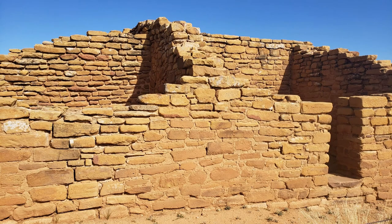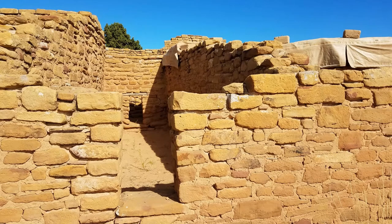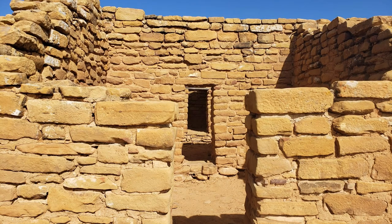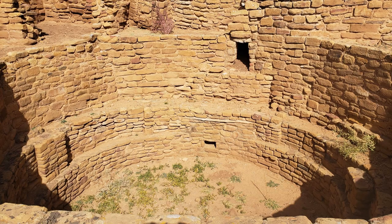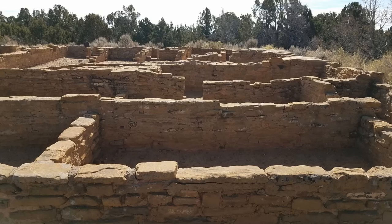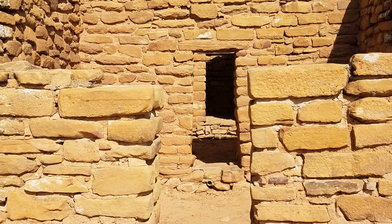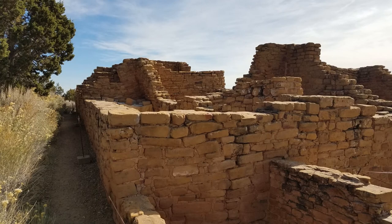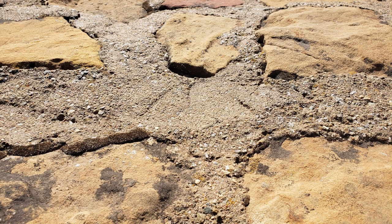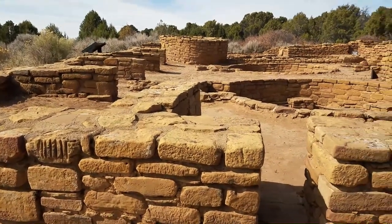The first ruin site we came across was Farview Community, and the first house is called the Farview House. They estimate these single-story dwellings were built around the 8th century, and they started building two-story dwellings around the 12th century. Not far away is the Pipe Shrine House — they estimate there were as many as 35 small communities in this half-square-mile area. A short walk away is another structure they call Coyote Village.